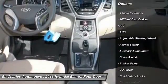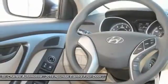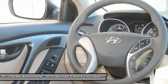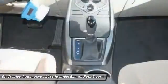Traction control, keyless entry, stability control, anti-lock braking system, driver airbag, adjustable steering wheel, power steering, four-wheel disc brakes, cruise control, keyless start.